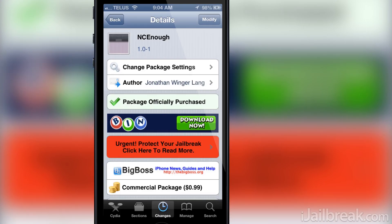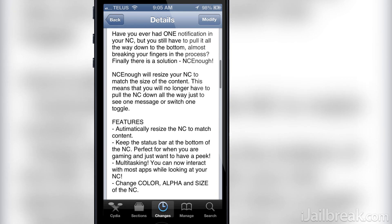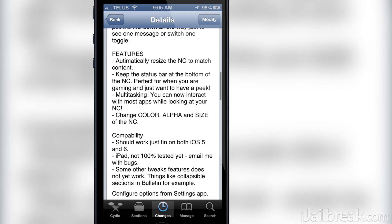Hello iJailbreak Nation! This is Jaden from iJailbreak.com and today I'll be sharing with you guys a Cydia tweak by the name of NC Enough, that was released onto the BigBoss repo recently.